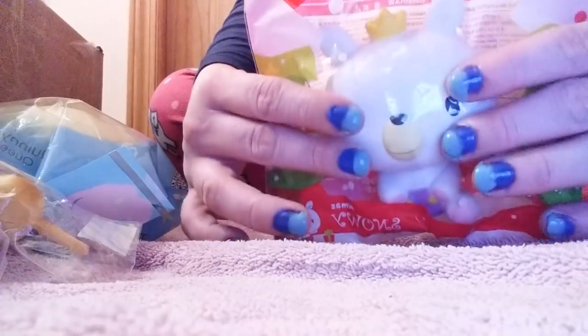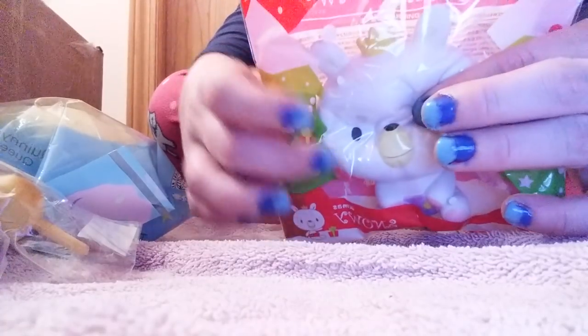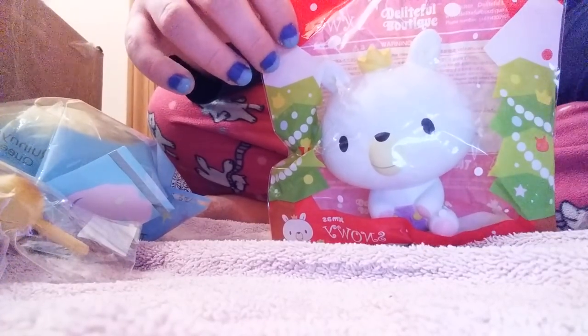Next is the Christmas Snowy and I got this as an extra from the boutique. All I ordered was two baby yummy bears and I got this, so I was super excited.